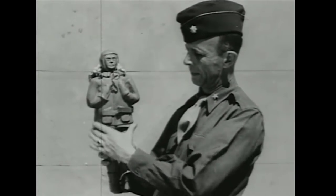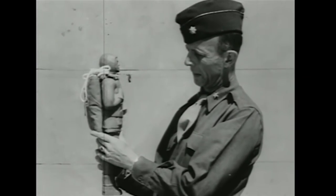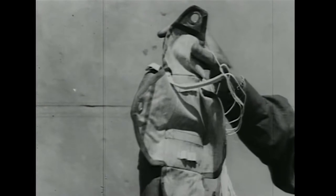These para-dummies, or 'gummy puppen' as they are called by the Germans, were actually used — and used to some effect — by both the British and Americans. The Americans would call the para-dummies Oscar.